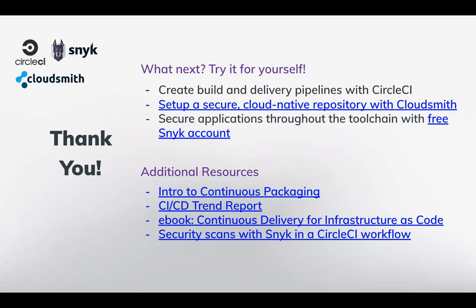Thank you to Tomas, Ryan, and Tom for their time today. Thank you to everyone who joined us for this webinar. This recording will be on the Linux Foundation YouTube page, and we hope to see you at future webinars. Have a wonderful day, everyone.